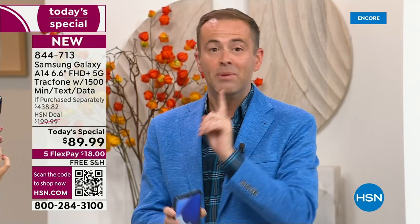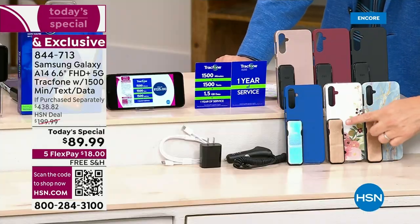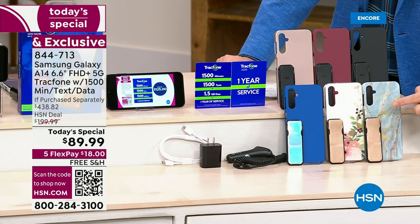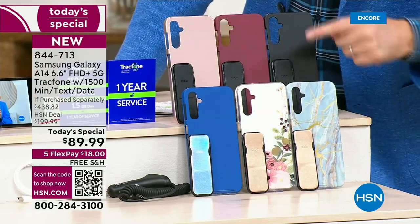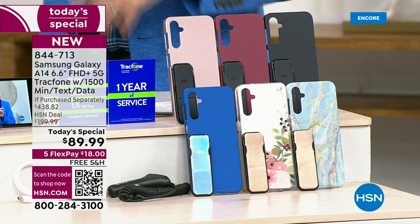Bisque flower is the number one seller — I did not see that coming. Let me show you again: bisque flower is down front in the center. You're going to get the clicker, the phone holder and stand. The available colors are bisque flower, blue marble, classic blue, beautiful rose gold, burgundy, and black. This is your last Today's Special of the year.